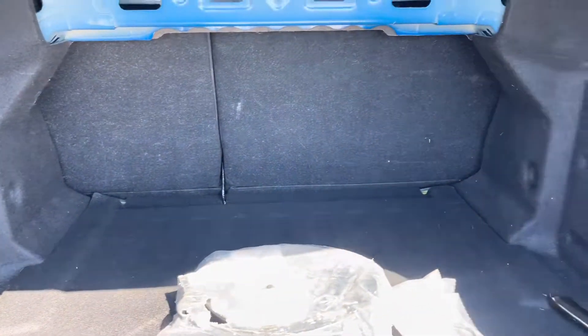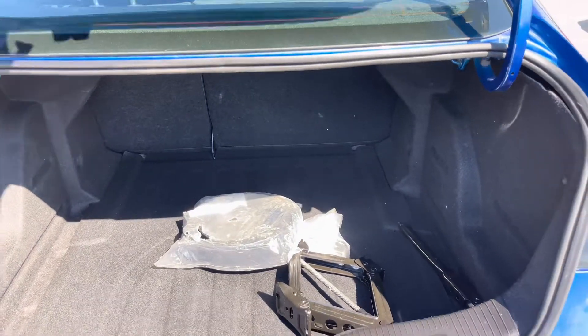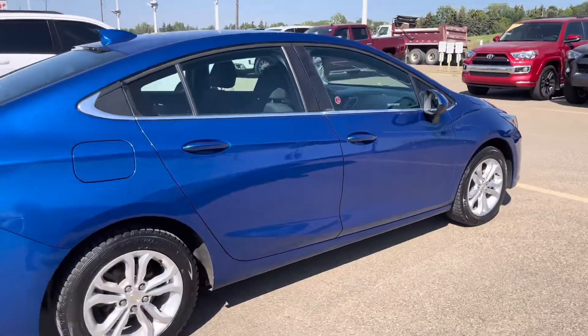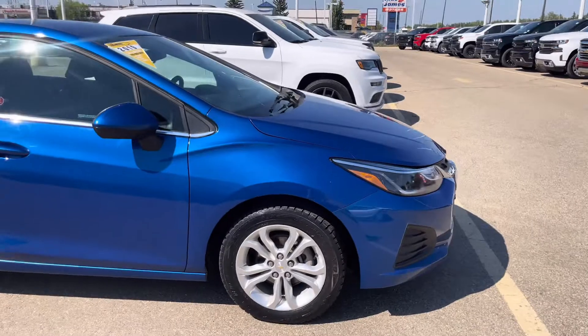You have rear seats with a 60-40 split. This vehicle currently has 55,203 kilometers.